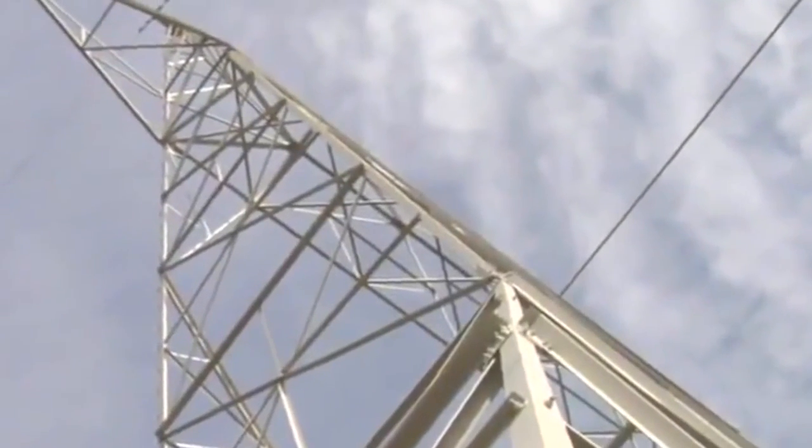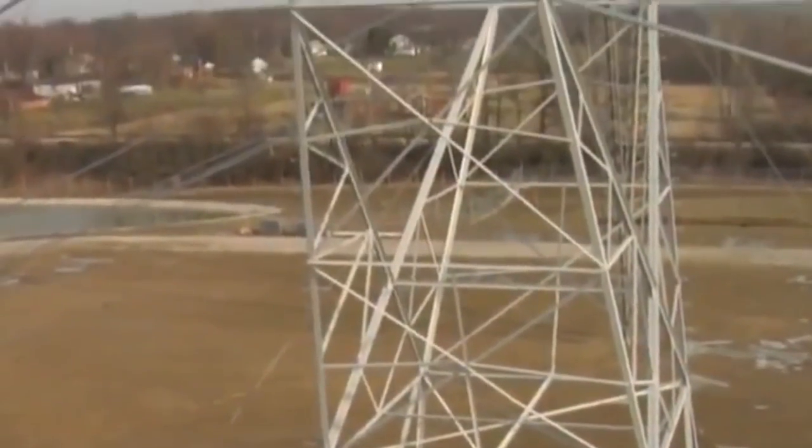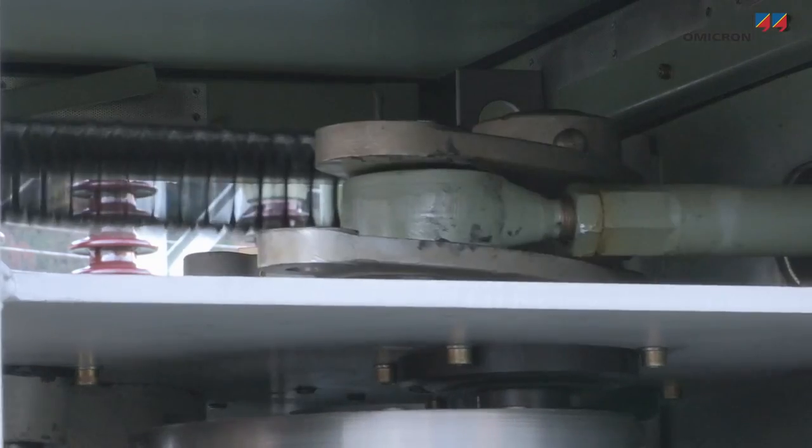We understand pounds because we get on the scale every day. We understand kilometres per hour because that's a number constantly in front of us in the car. Very few people see kilowatt hours in front of them.